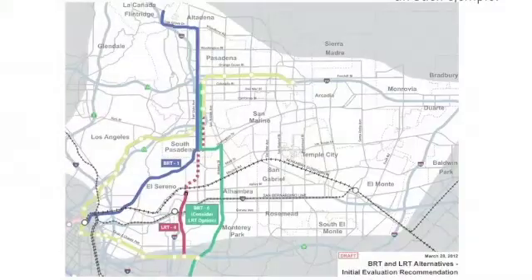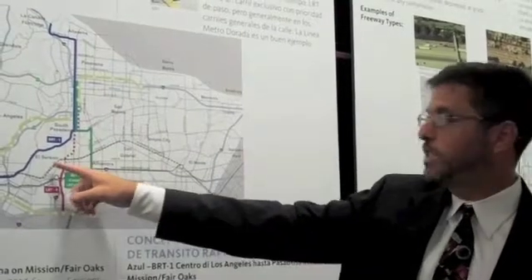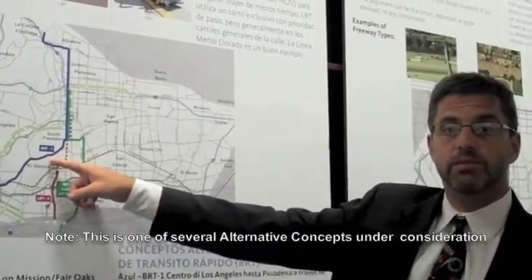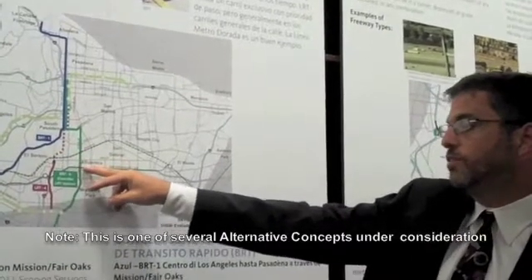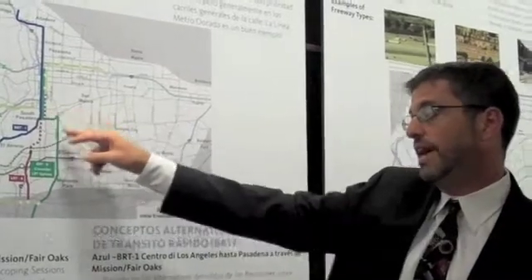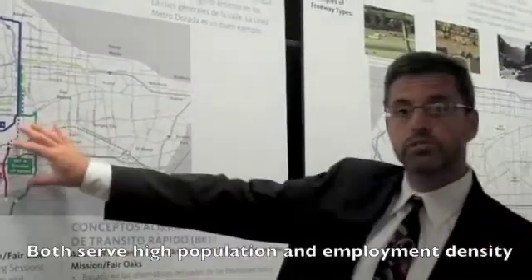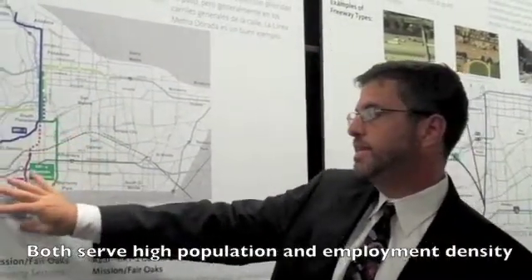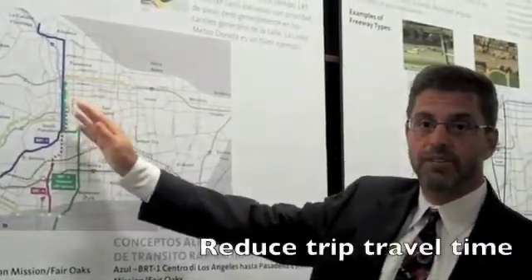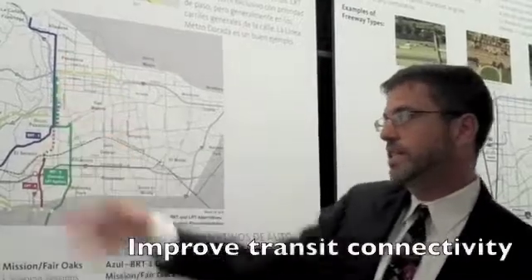The map here shows the alignments we're considering for both BRT and LRT. The two BRT alignments are shown in blue and green. BRT1 goes from downtown LA to Pasadena on Mission and Fair Oaks, and the green one, BRT6, goes from Atlantic Station to Pasadena on Atlantic and Fair Oaks. Both serve a high population and employment density from LA to Pasadena, reduce trip travel time, and generally improve transit connectivity.